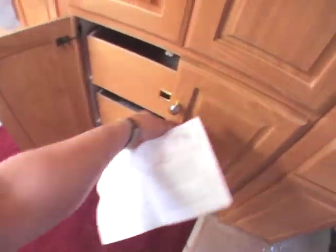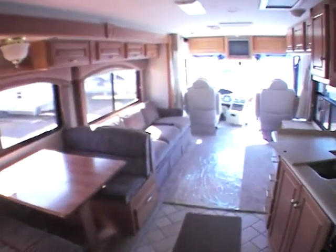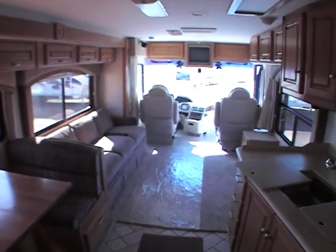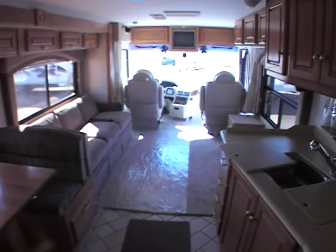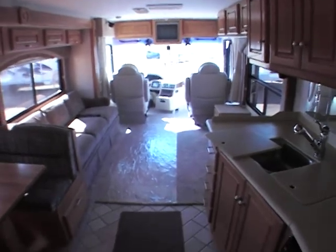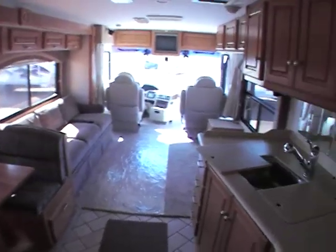Lots of storage through here — a washer-dryer could definitely be put in here. If you have any questions about this coach, there's no doubt about it, this is well above average. This will definitely be, for the year, one of the best coaches you will see. There's no leaks, there's no smells. It's just all the way through a beautiful coach. There's nothing that stands out, nothing that catches your eye — definitely a delight to see.